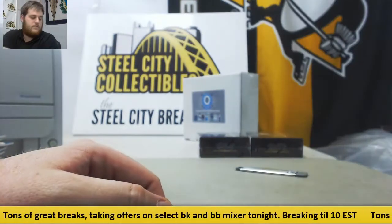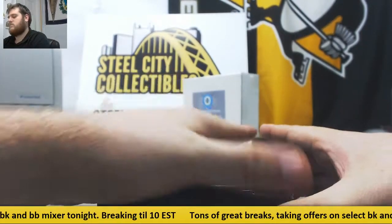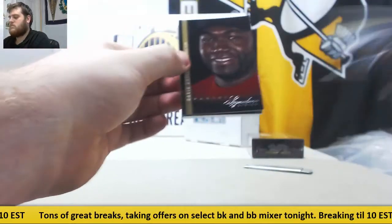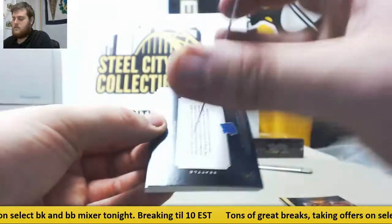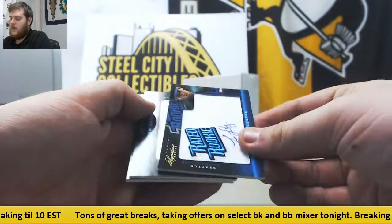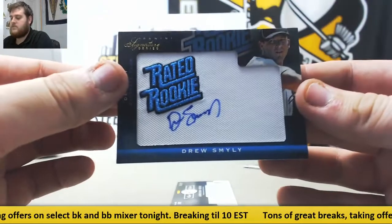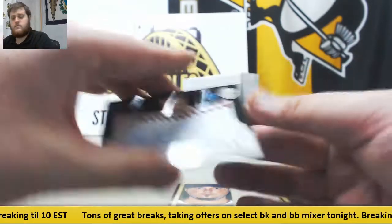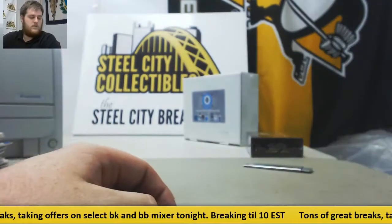David Wright. David Ortiz. Cameron Maybin, 5 of 10. Lucas Luetge. Out of $2.99, Drew Smyly, rated rookie auto for Chicago. Addison Reed, rated rookie game ball for Chicago. And finally Josh Beckett. More boxes to go.